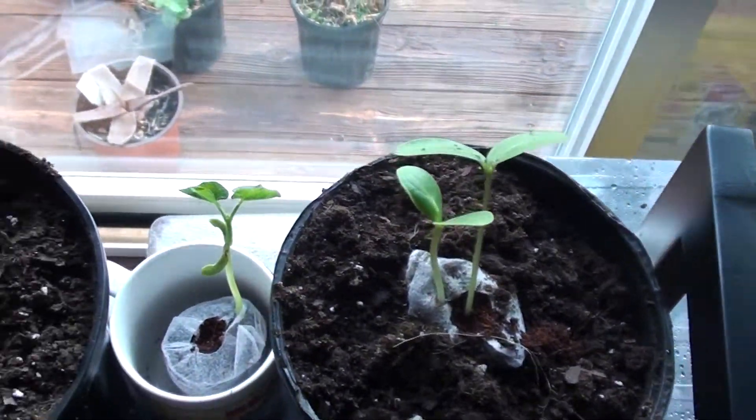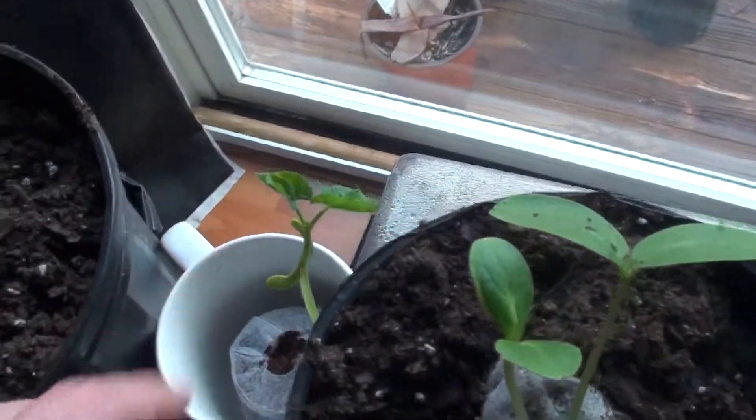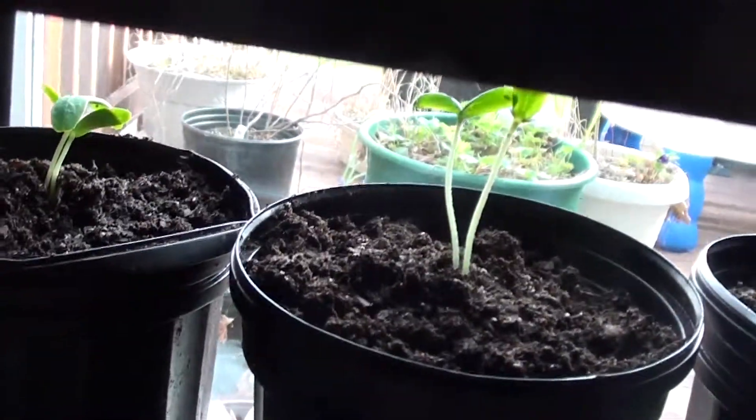I have these cucumbers here. I believe this is a yellow pepper. I got some honeydew plants down here that are doing good. I got lots of stuff that I started from seed here.